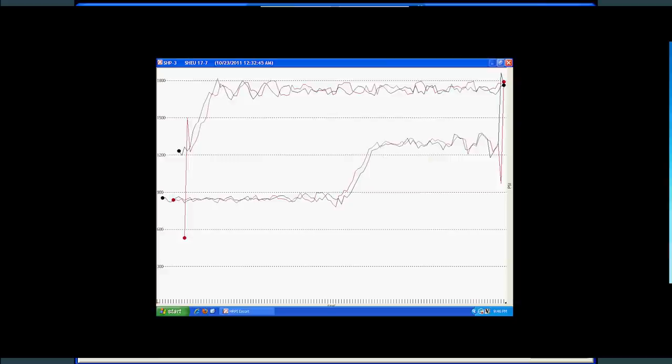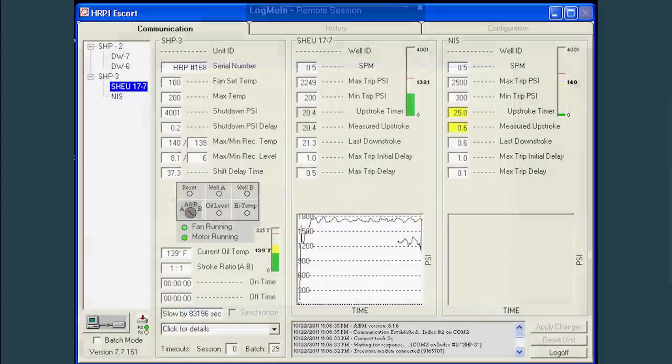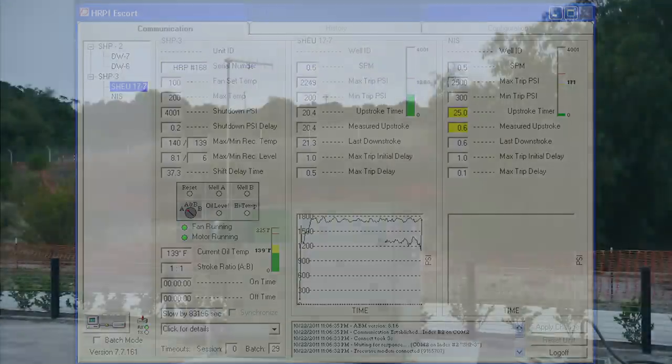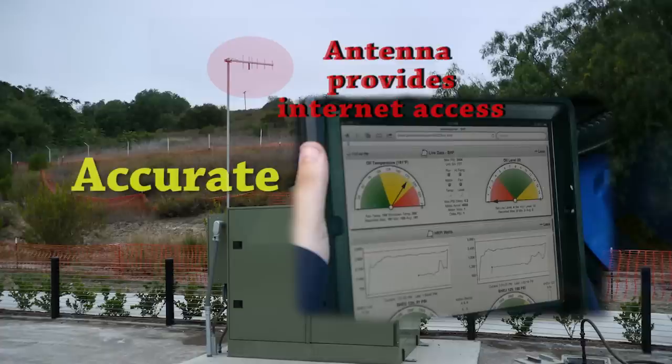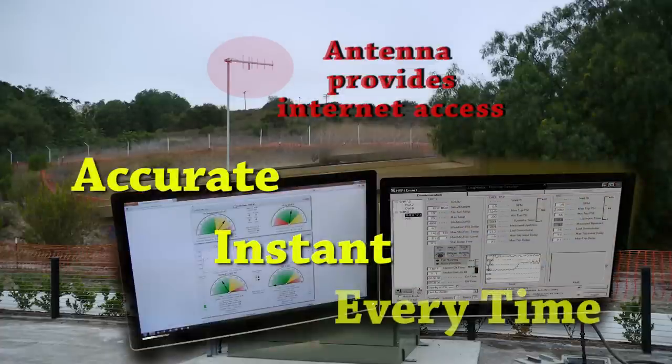Many downhole issues can be identified by a quick review of your unit. From anywhere in the world, our customers have the tools at their fingertips to make accurate and effective decisions the first time, every time.